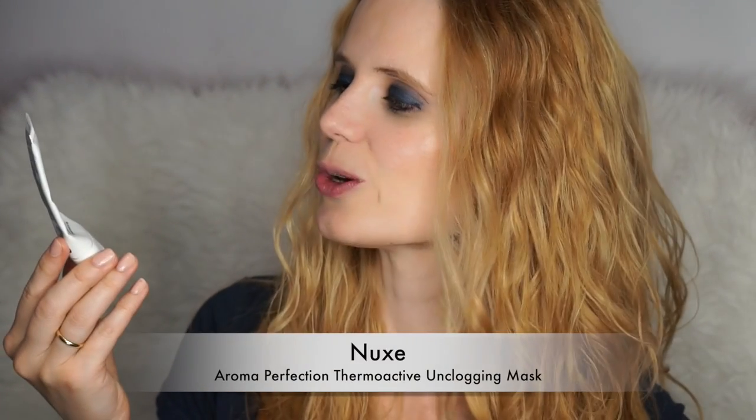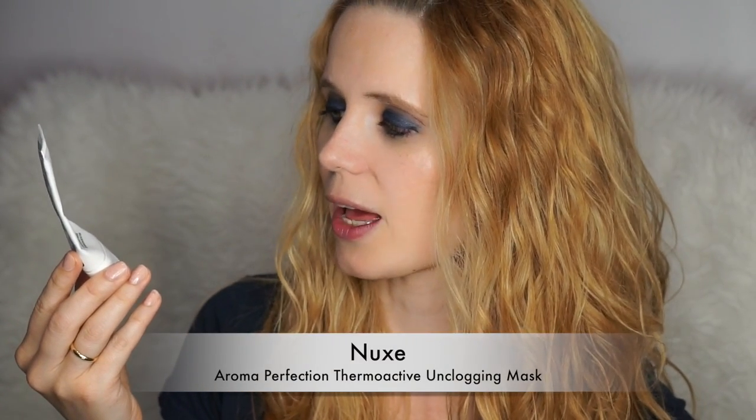Another product from this year's challenge is the Nooks Aroma Perfection unclogging thermoactive mask. It's nice — it's for combination and oily skin but it's not one of those super powerful ones. If you're looking for a mask that's not super clarifying but is just nice to use, this one's a great option.